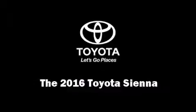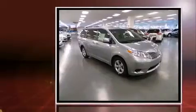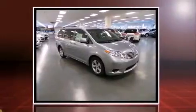The 2016 Toyota Sienna. It features an automatic transmission, front-wheel drive, and a 3.5-liter six-cylinder engine.